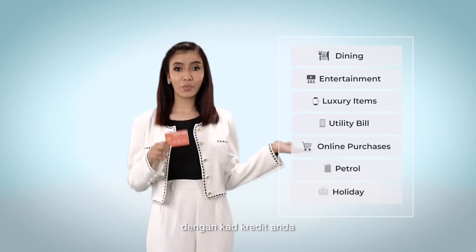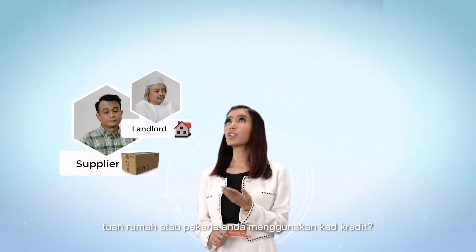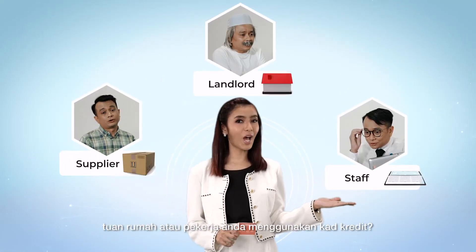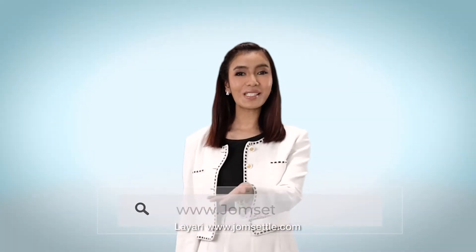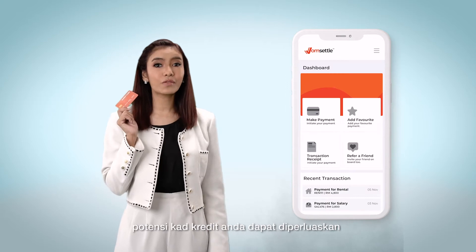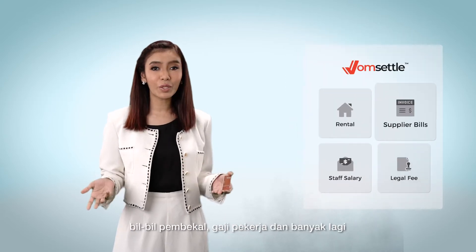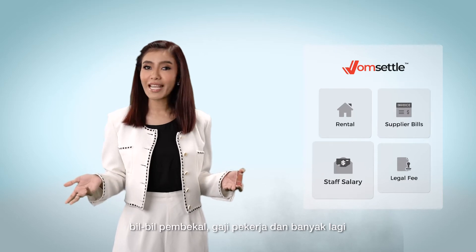You've been paying all these bills with your credit card. Have you ever thought of paying your supplier, your landlord, or even your staff with it? Visit JomSettle.com. JomSettle can unlock your credit card's full potential by allowing you to pay for your rent, supplier bills, your staff salary, and more.